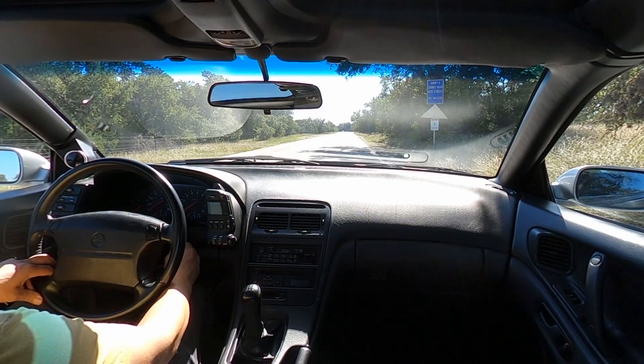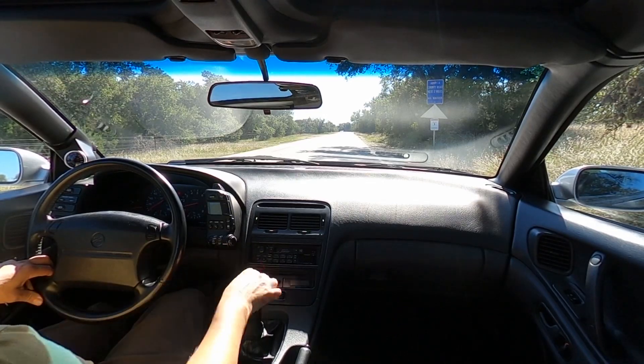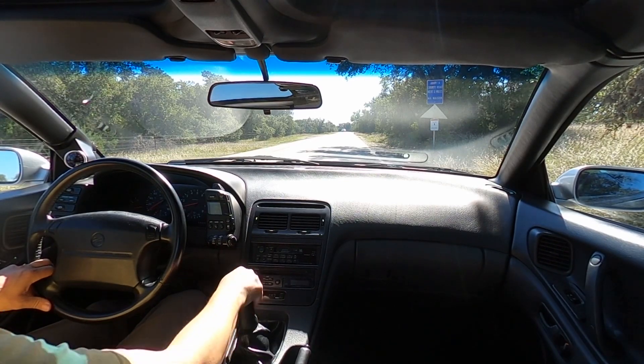Traveling video of the Nissan 300ZX Twin Turbo. Car starts right up, and all the warning lights properly shut off once the engine is running.